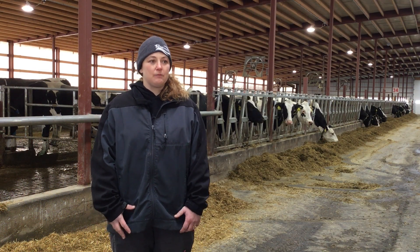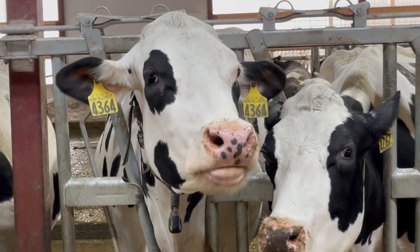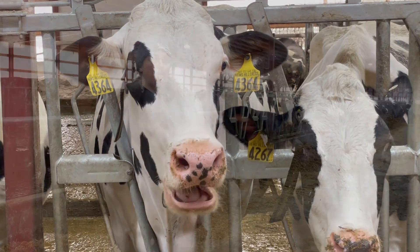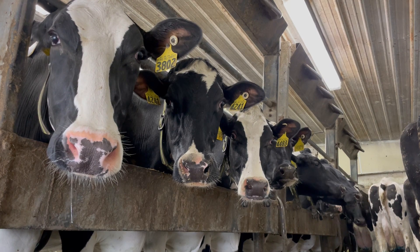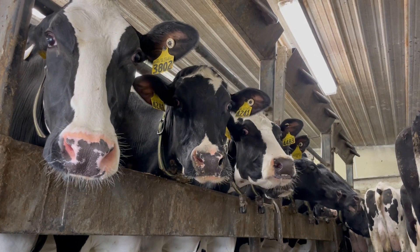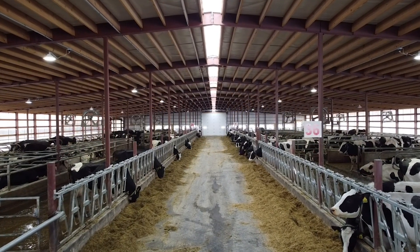Before we built this barn, we were actually moving our dry cows off the location down the road about a quarter of a mile. So we were trailering them twice — at dry off and then to come home. We felt that was a little bit rough on the cows, trailering them and getting them home. So we looked into doing a new transition barn, which led us to this barn.